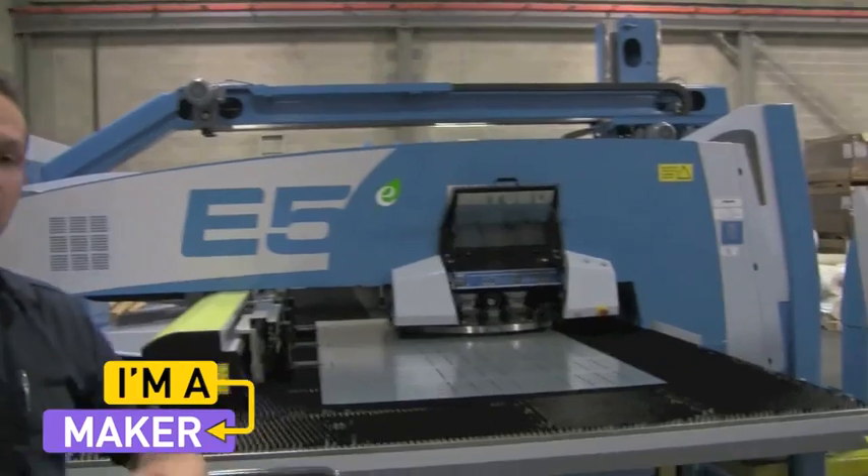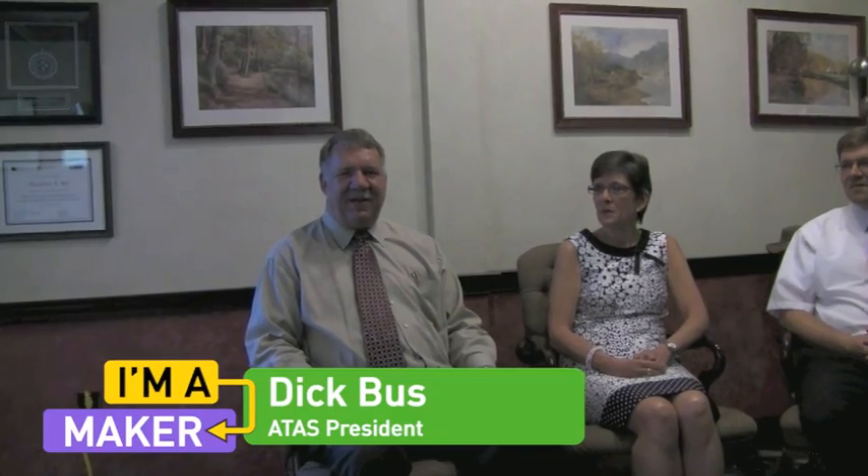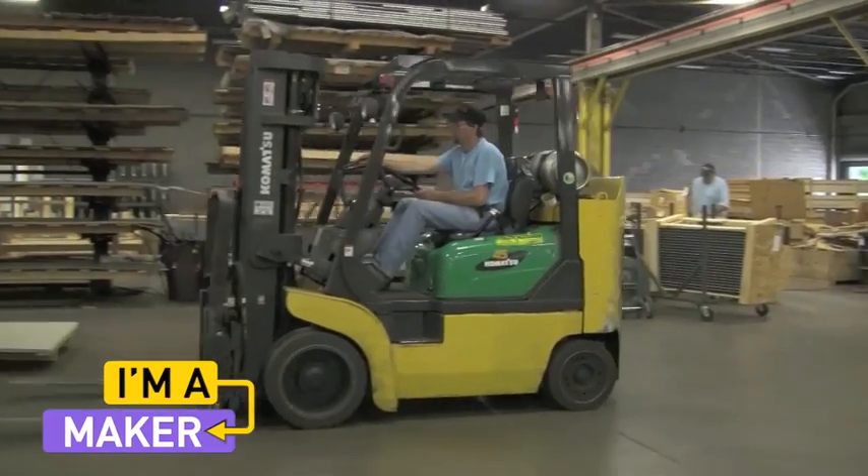The program, once it's inside the machine, can then run and process to make those shapes. There's still a lot of manufacturing — in fact, there's more manufacturing jobs here in the United States than there is in China.